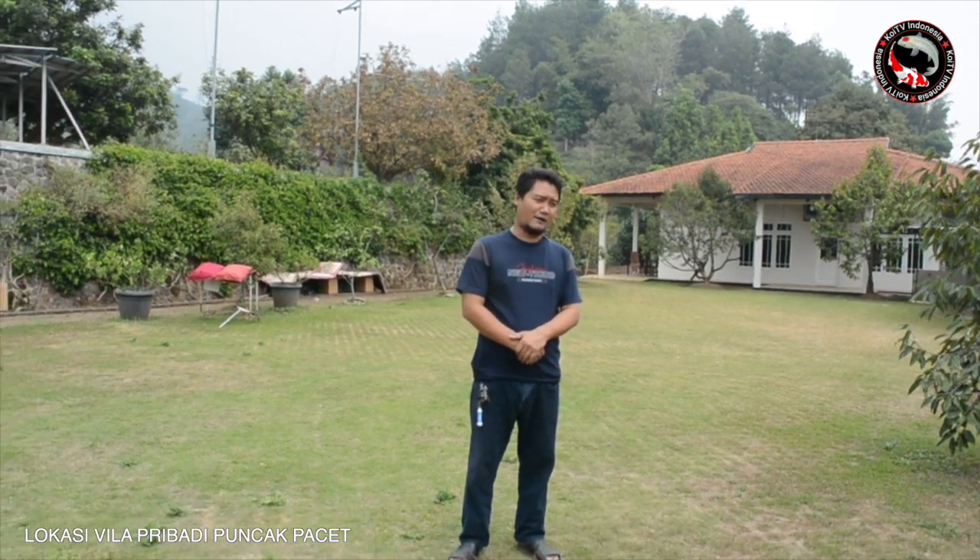Sahabat-sahabatku, dimanapun kau berada, hari ini saya berada di puncak gunung di daerah Mojokerto, yaitu tepatnya di Pacet. Di sini saya akan review kolam ikan koi tanpa chamber, tanpa filter air, tapi kolamnya jernih dan ikannya sehat-sehat semuanya. Ikuti perjalanan video saya sampai selesai untuk mereview kolam ini.